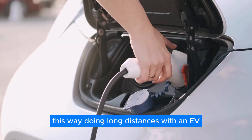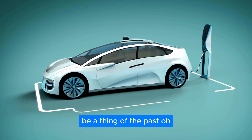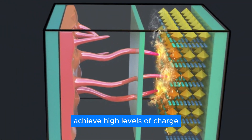This way, doing long distances with an EV will finally be possible, and range constraints will finally be a thing of the past. And once you do need to recharge the battery, you'd be delighted to hear that it'll take mere minutes to achieve high levels of charge.